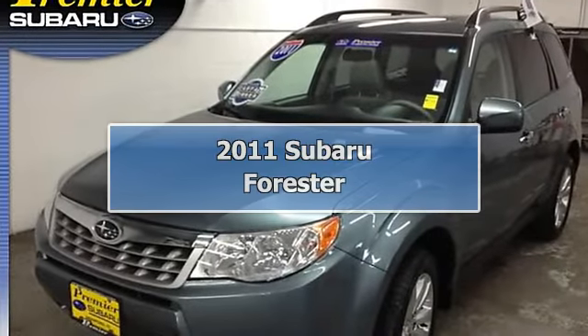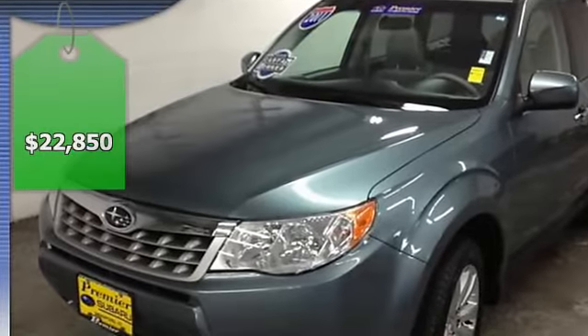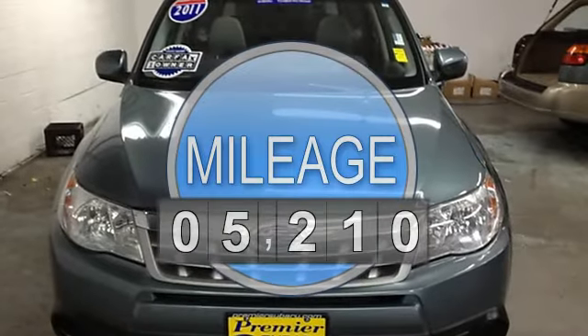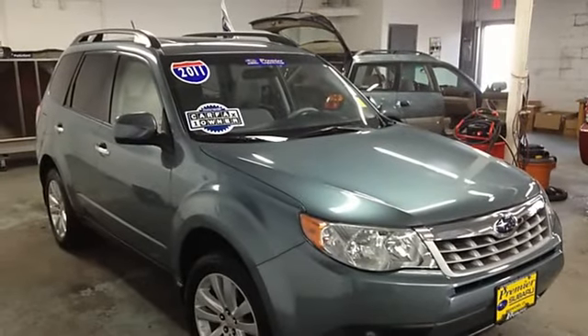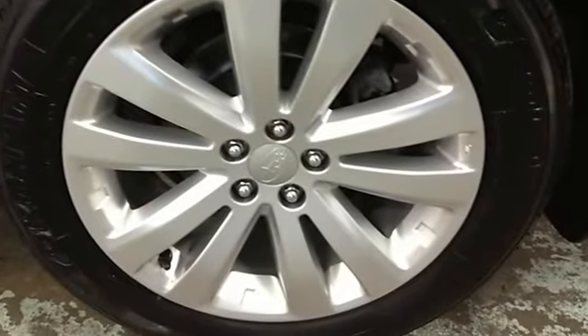Subaru of America factory executive vehicle — save thousands over new. TomTom navigation included. All-Weather Package includes heated exterior mirrors, heated front seats, and windshield wiper de-icer. All-Weather Package and TomTom navigation system. Forester 2.5X Premium. Four-wheel disc brakes, air conditioning.